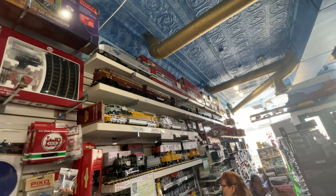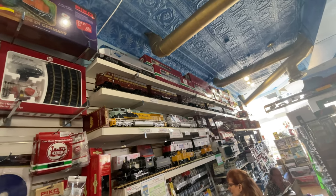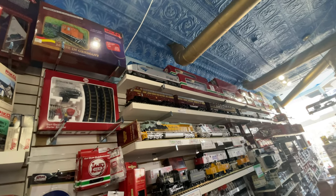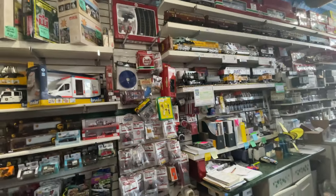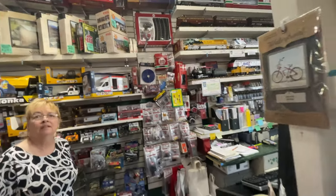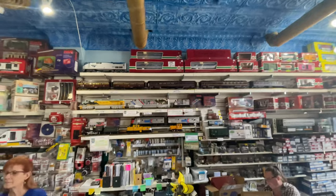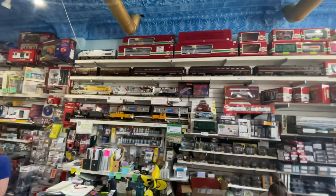They've got some good LGB and G scale too — there's a great Amtrak up on the shelf. You don't see a good G scale selection very often these days; it seems like G scale has kind of disappeared a little bit. But being just warm enough, their customers to the east can run outside most of the year.